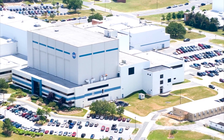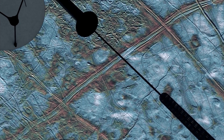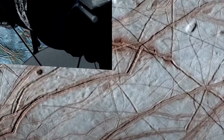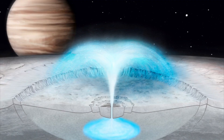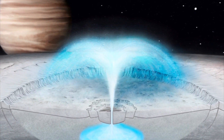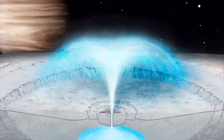NASA's Goddard Space Flight Center has identified an exciting mix of water ice with carbon dioxide and methanol. The 4.25 micron signature could be explained by salts from the ocean being brought up to the surface and exposed to radiation. The carbon dioxide, water ice, and methanol combination creates a thin film around the salt crystals or gets trapped inside them.